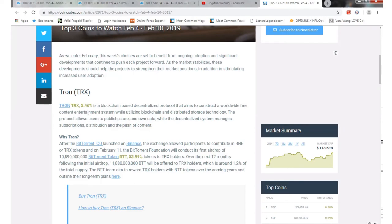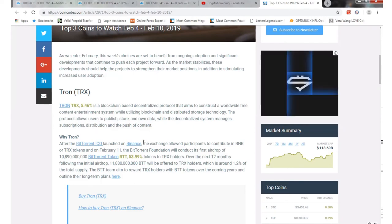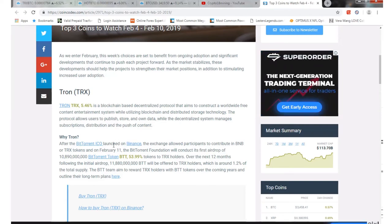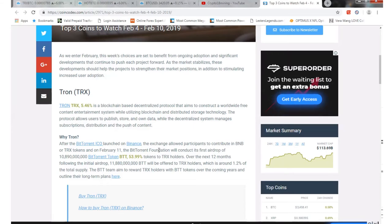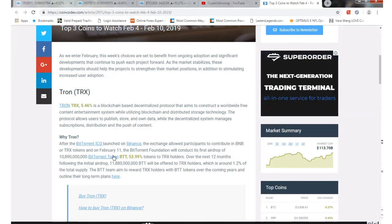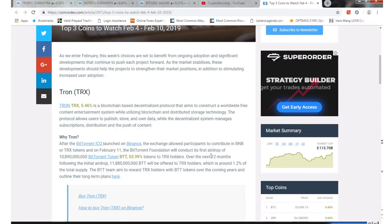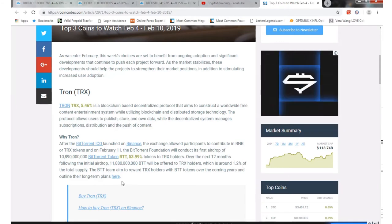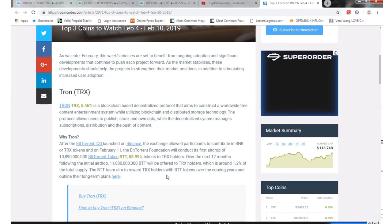Those are the top three coins to watch between February 4th and February 10th, because of the Binance Launchpad and all that. On February 11th, the BitTorrent Foundation will conduct its first major airdrop of 10.8 billion BitTorrent tokens to TRX holders over the next 12 months. Following the initial airdrop, 11.8 billion will be offered to TRX holders — around 1.2% of the total supply.